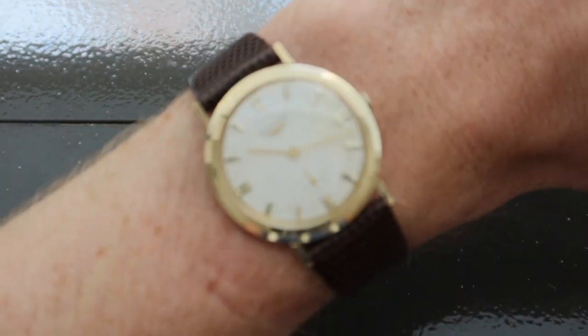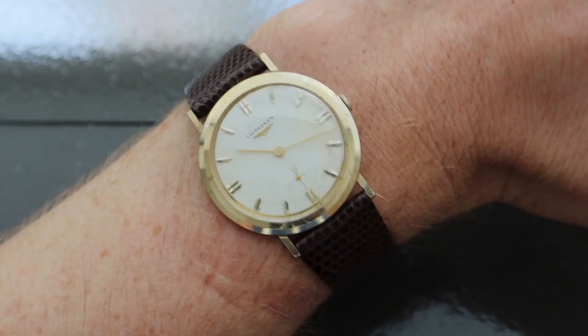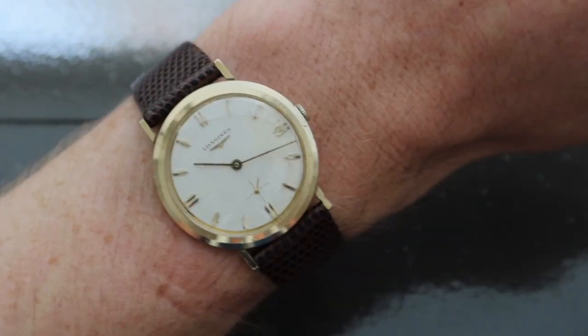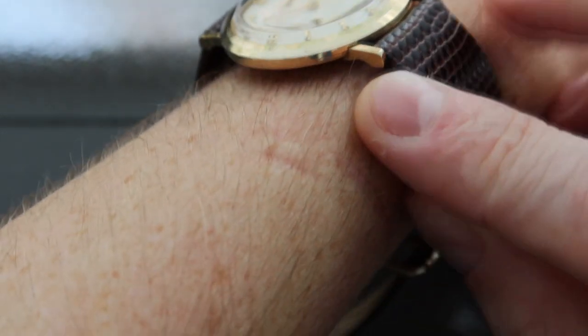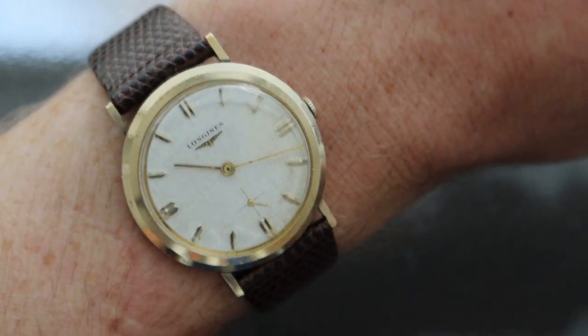This is the watch on the wrist. And as you can see, this is a classic dress watch. 33 millimeters is fairly small, but the lugs make it sit really nicely. You can see how the lug sort of angles downwards, making it sit really nicely on the wrist. And as mentioned, the linen dial sort of plays with the light in a really nice way.